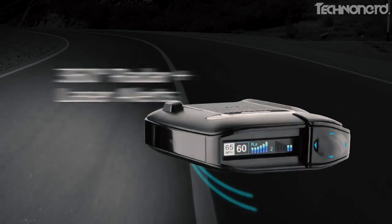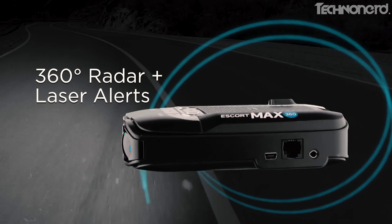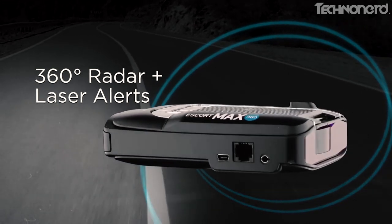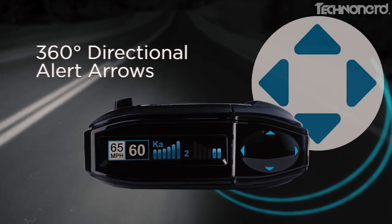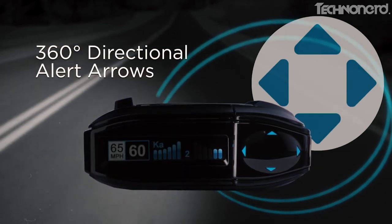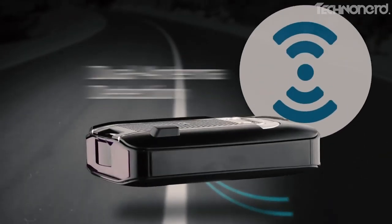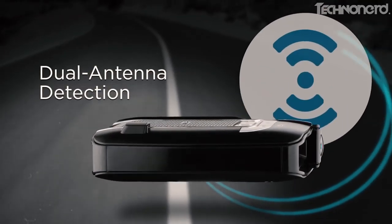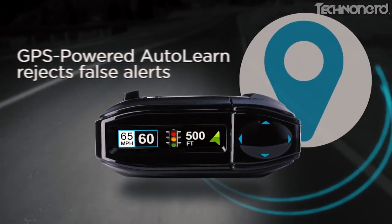Number four: Escort Max 360. When it's just you and the open road, no cars in sight, it's nice to go a little bit over the speed limit. Unfortunately, this unlawful but ubiquitous behavior will eventually lead to hefty fines. Thankfully, there are an array of radar detectors on the market to notify us when police are using radar in the vicinity, including the lauded Escort Max 360.